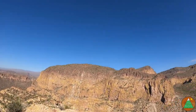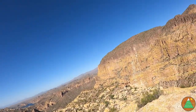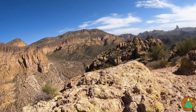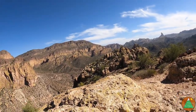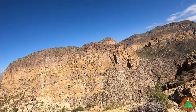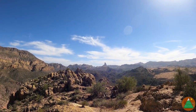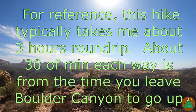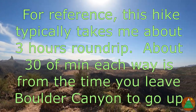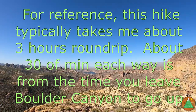Where's the registry? I don't even see it. There used to be a registry. Look at the views out to Weaver's Needle. Superstition Ridgeline out there. Gorgeous.